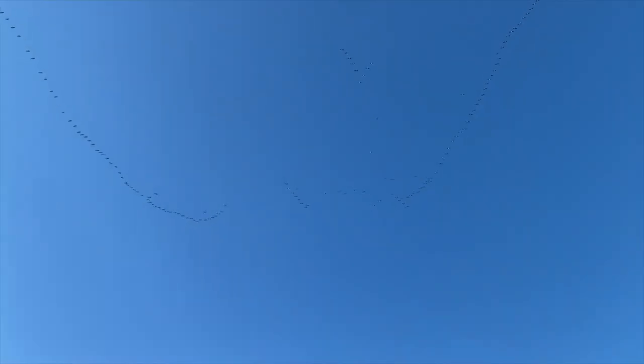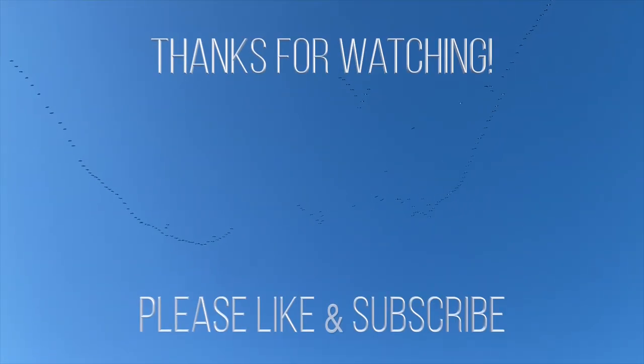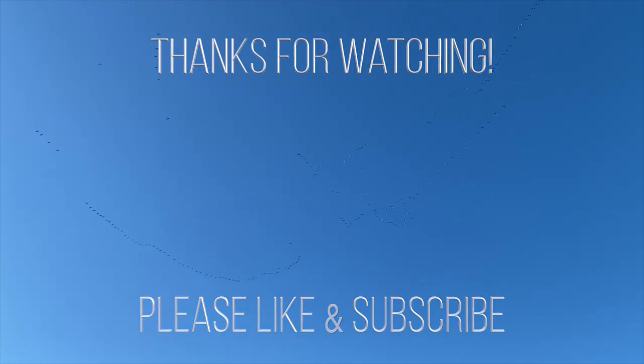Make sure you hit that subscribe button if you haven't already, and that way you'll be notified when we put up our next video. Thanks for watching, and I hope you have a great month. Bye, guys.